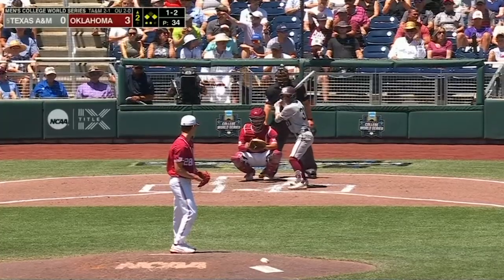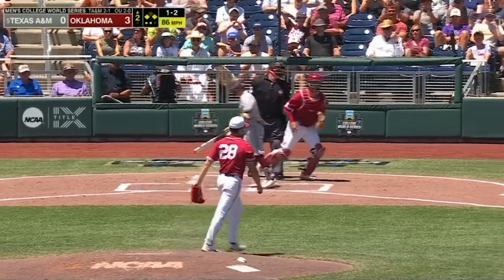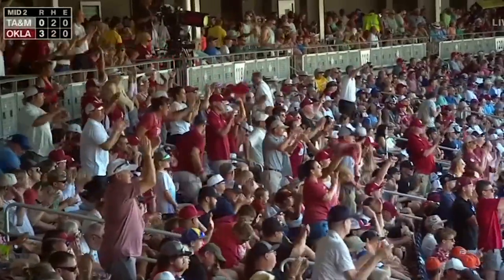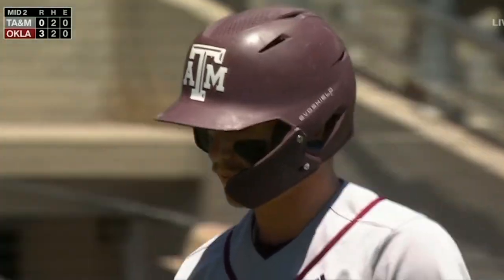With runners at the corners for the Aggies, struck him out. 5 Ks for David Sandlin and he leaves two in the second. David Sandlin doing it right now. A little bit of traffic.